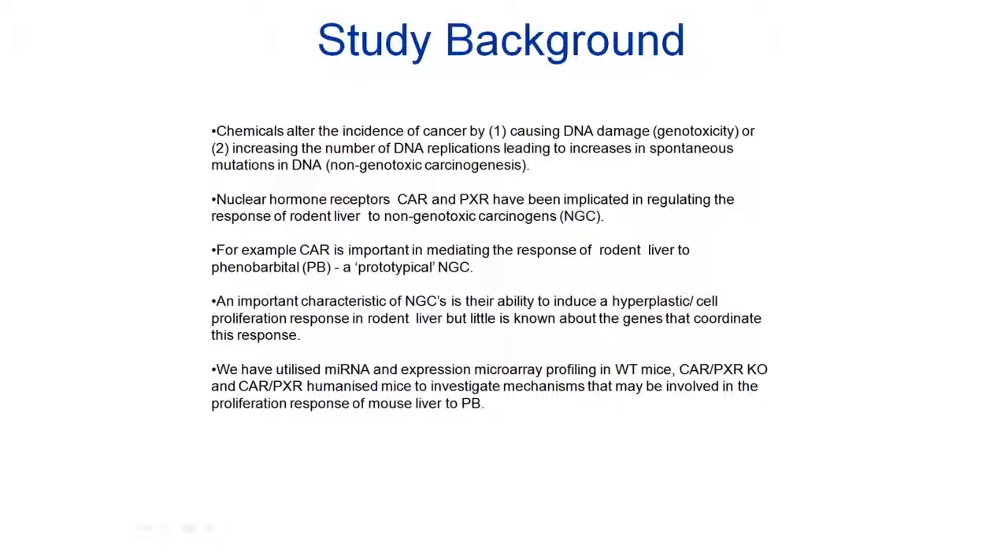Nuclear hormone receptors have been implicated in regulating the response of rodent liver to NGC compounds. For example, the constitutive androstane receptor, CAR, is thought to mediate procarcinogenic responses to the prototypical NGC phenobarbital. One of the characteristics of this response is hyperplasia, associated with increased cell proliferation in the liver. But little is known about the genes that coordinate this response. We have used gene expression and microRNA analysis in the context of some novel transgenic mouse strains to identify pathways that may be important in the cell proliferation response to phenobarbital, and to try to understand how CAR mediates changes to the expression of genes involved in these pathways.